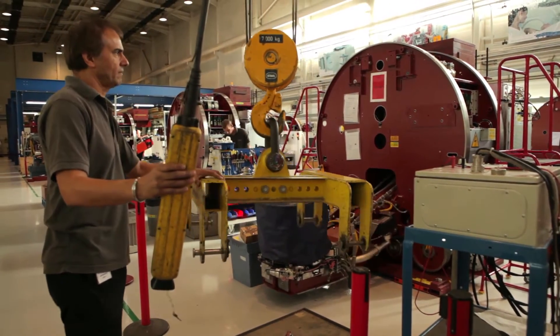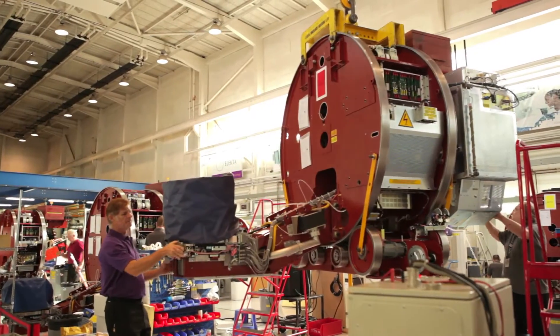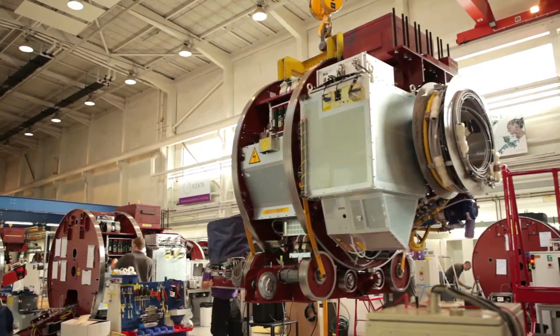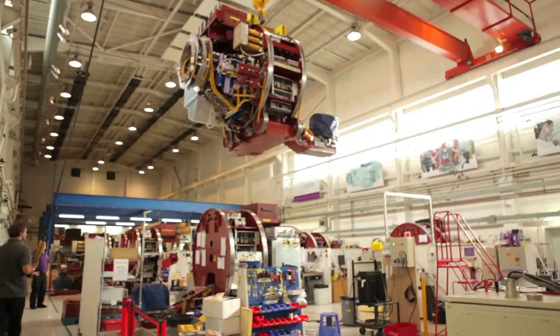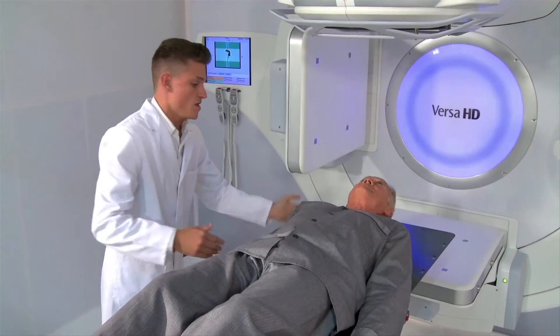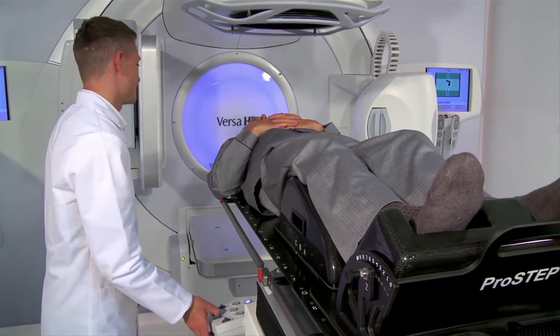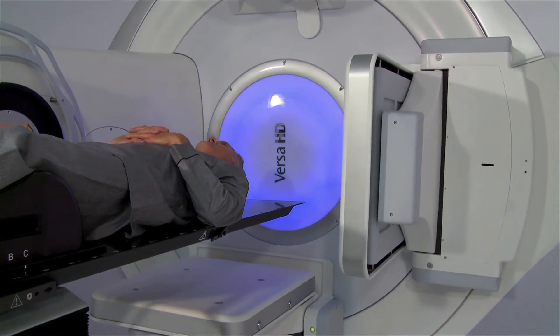We launched Agility 18 months ago and in that time we have sold 450 units in over 35 countries. Our devices are improving the outcomes for patients and the experience they have during treatment, and it is also a huge economic benefit to our hospital customers.